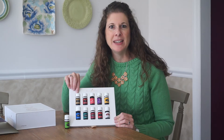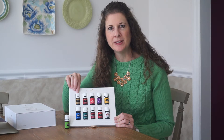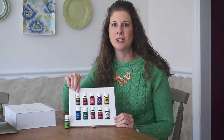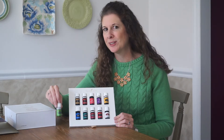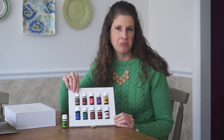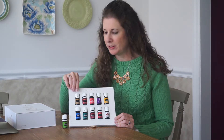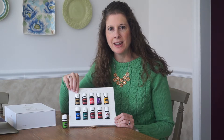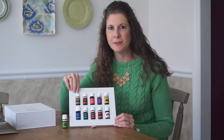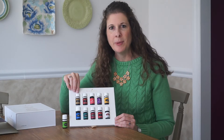Copaiba — I use a drop daily under my tongue. I keep it in my bathroom so I can use it after I brush my teeth. It really helps support the body's response to inflammation, and we know that inflammation is the root of all disease, so we want to keep our inflammation low. Copaiba is from a resin from a tree, and over 50% of its chemical composition is a compound called beta-caryophyllene — a very powerful anti-inflammatory chemical that's really just helpful to keep the body well.